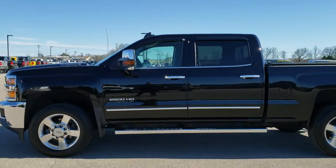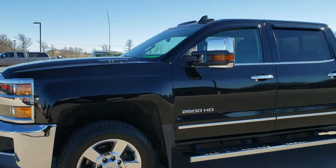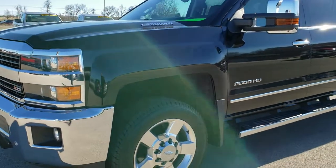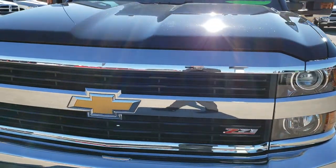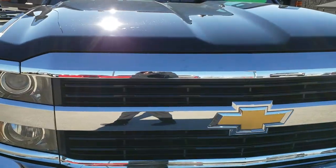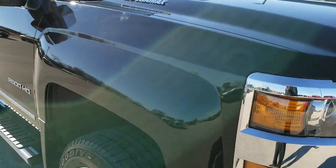This is stock number 9T64C. We are here at Summit Automotive in Fond du Lac, Wisconsin, your new and used heavy-duty truck headquarters. Today we are checking out this super clean 2016 Chevy Silverado 2500 Crew Cab Short Box Duramax Diesel.